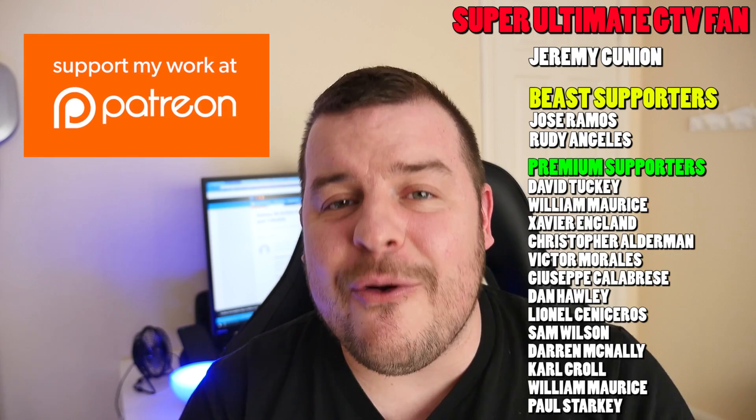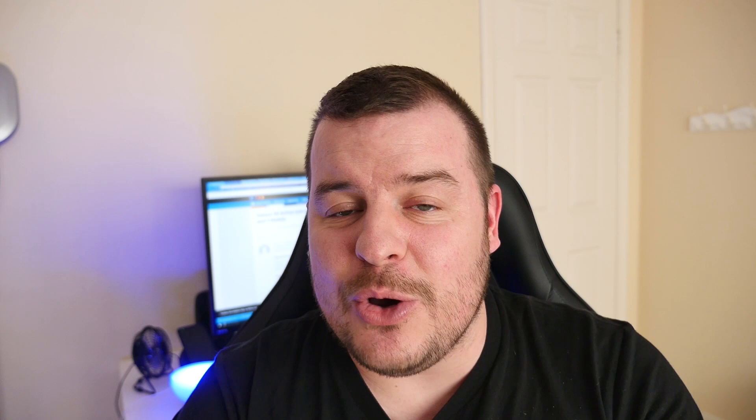Thanks for watching. Don't forget to subscribe for new videos every single day. I just want to say thank you to everybody — I just hit a milestone for the first time ever: my first video to hit 1 million views. In total I have about 13 million, but I had my very first video hit 1 million views today. I'll link it in the description below — it was the Galaxy S7 Edge, ten things I love about that phone. It reached a million views today and I'm pretty excited about that. It was a pretty cool milestone, and I know some of you found my channel because of that video.